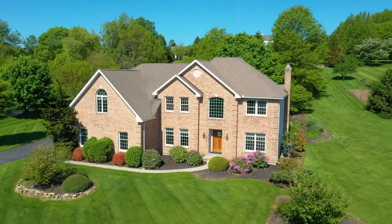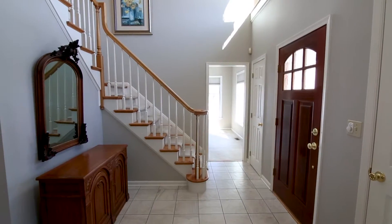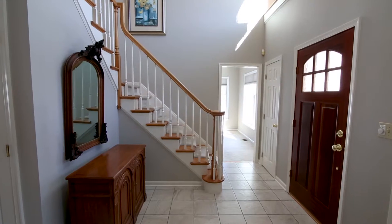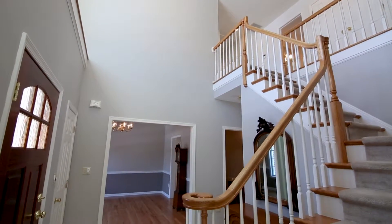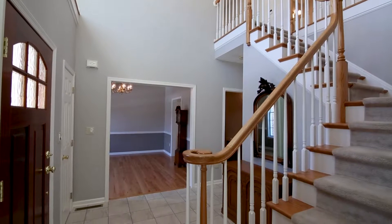This custom-built colonial offers a wealth of functionality, dependent on the needs of the new owners. The main home welcomes you with a two-story foyer with formal living and dining spaces to the right and left.